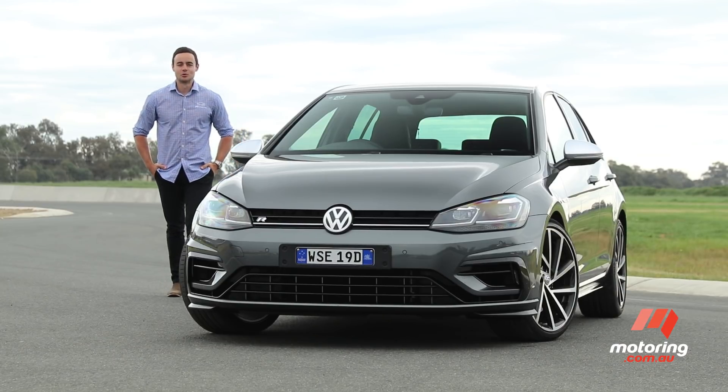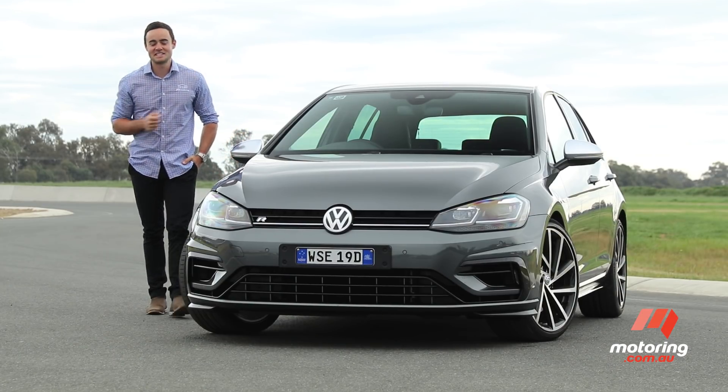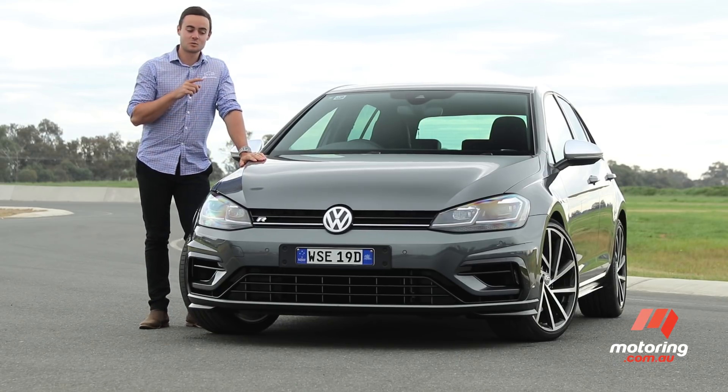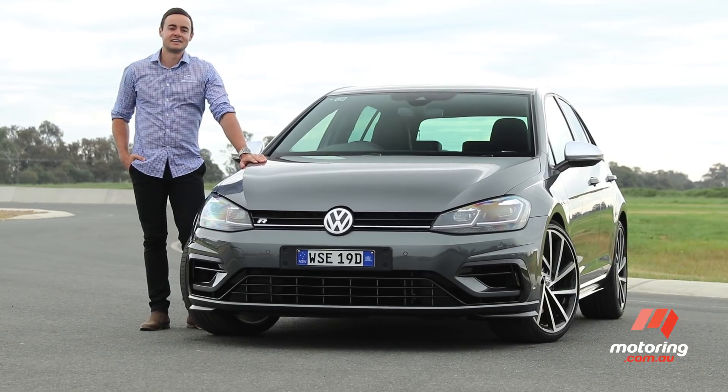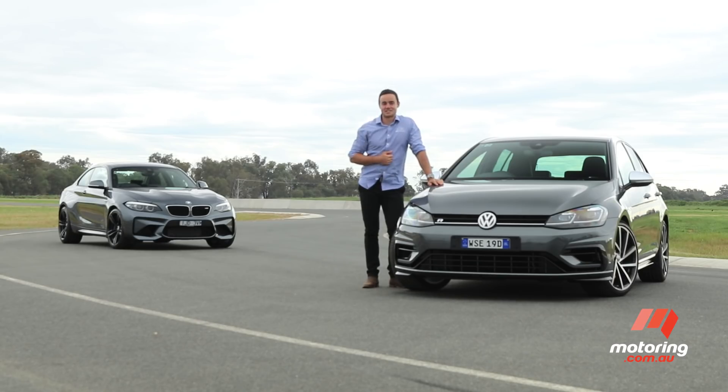There's a bit of an unspoken rule in the performance car space: the more you spend, the more speed you get. Today I want to put that theory to the test, pitting Volkswagen's $50,000 Golf R against a car that's worth twice as much and needs little introduction — the BMW M2.